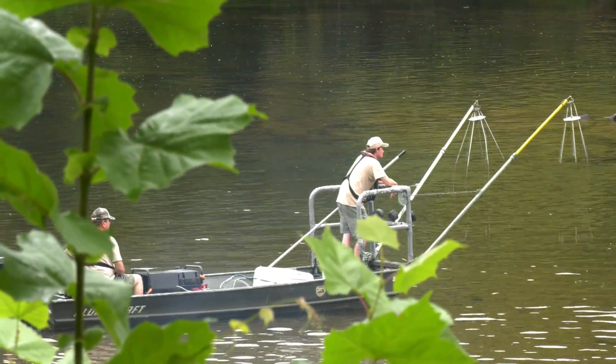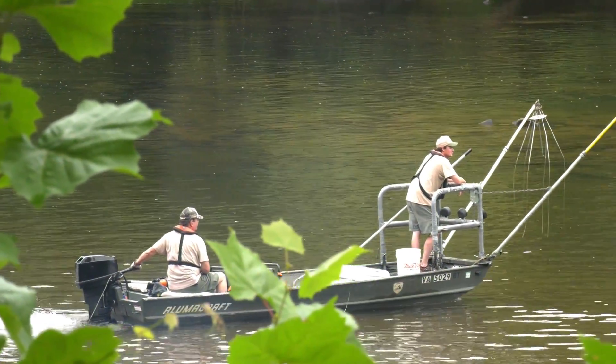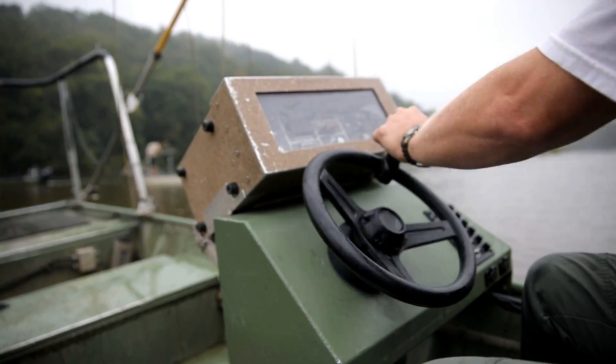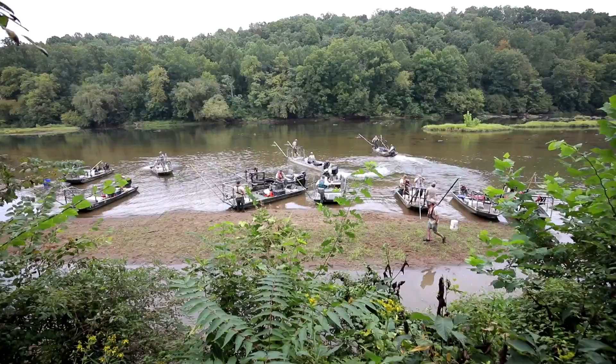Typically in a normal electrofishing survey, we've got one boat, we're out here in the fall, we run up the river, do a quick survey and pick up what we can get. That gives us a relative abundance metric on these fish. Now we've got every boat in the state that's available to us.